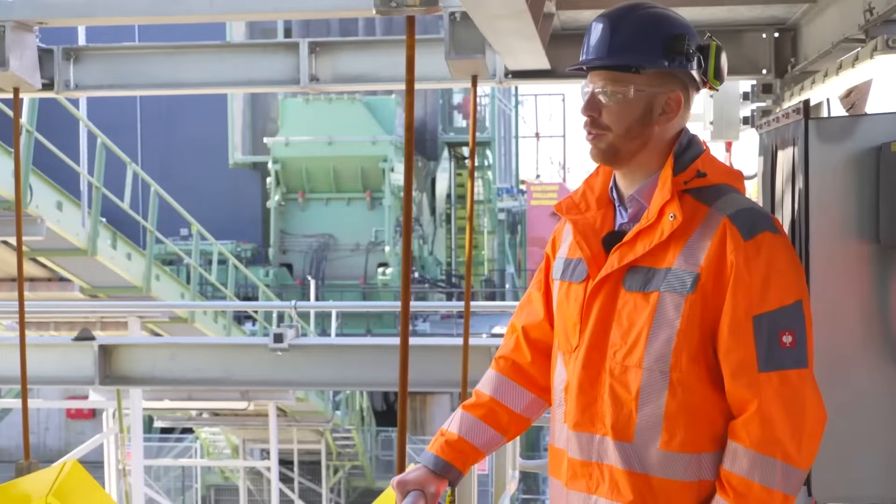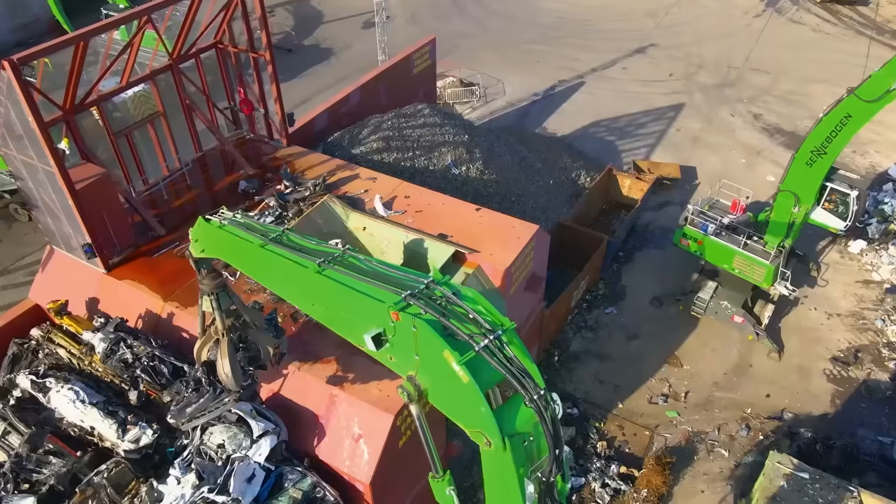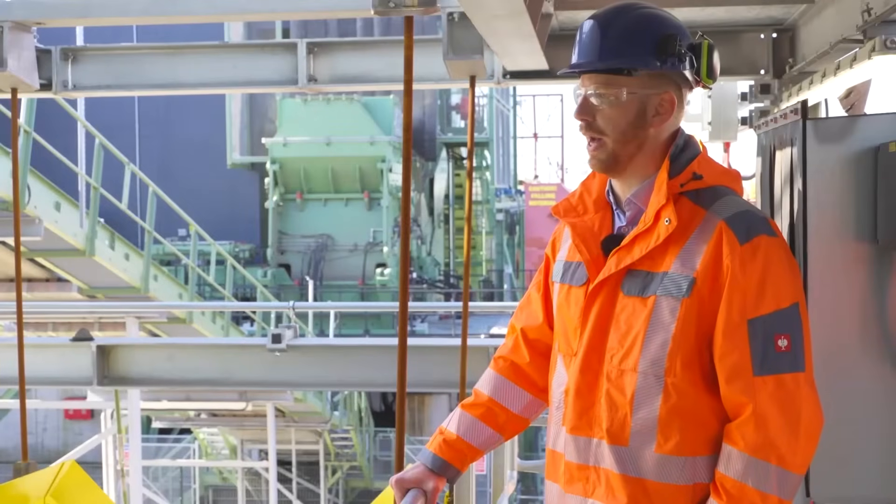This plant is a 3,000 horsepower shredder, which means we can get up to 130 tonnes per hour through the machine. At the pre-shredder we can operate at around 150 to 160 tonnes per hour when processing bales.